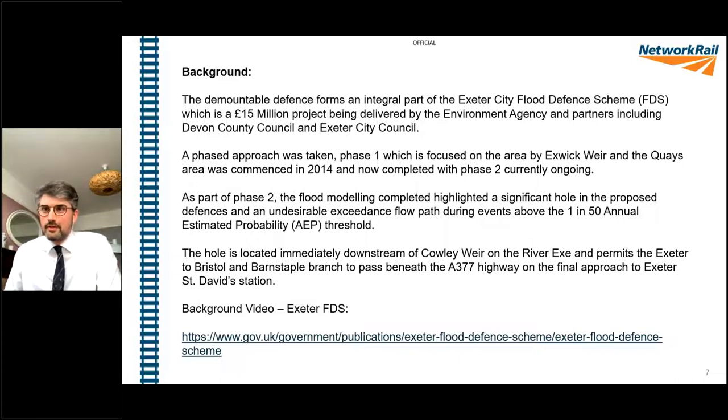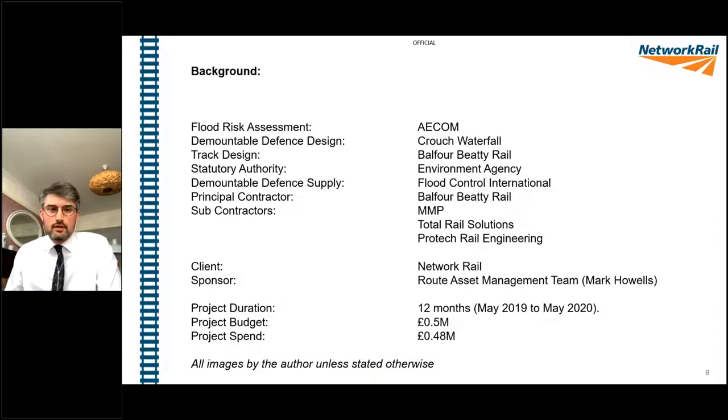The very eastern extent of the flood defence scheme is Cowley Bridge. Without this barrier at Cowley Bridge, the scheme is effectively invalidated - it would have been a hole in the defence, allowing both Exeter St David's signal box and around about 90 properties to be flooded. So it is a critical part of the Exeter Flood Defence Scheme.